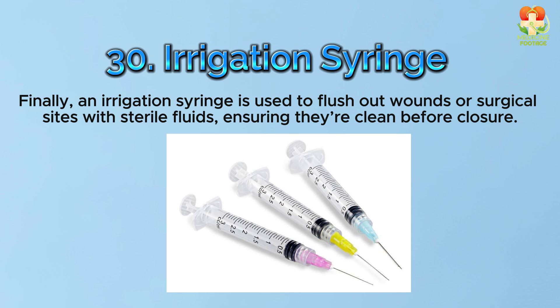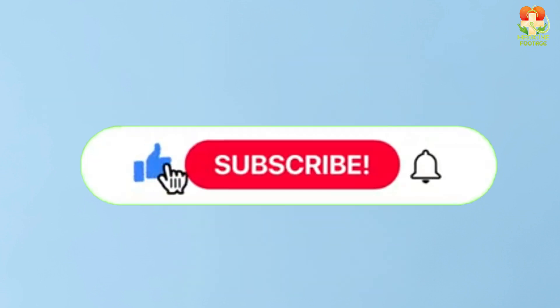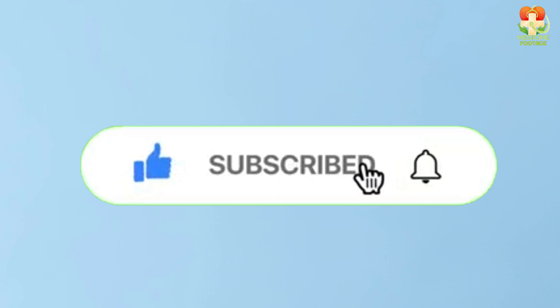Number 30: Irrigation syringe. An irrigation syringe is used to flush out wounds or surgical sites with sterile fluids, ensuring they're clean before closure. Don't forget to subscribe and leave a comment below on which surgical tools surprised you the most. Thanks for watching, and I'll see you in the next video.